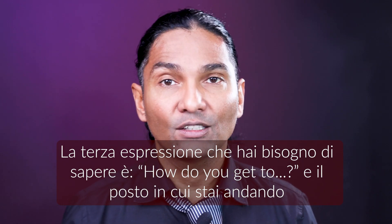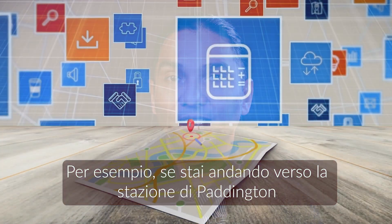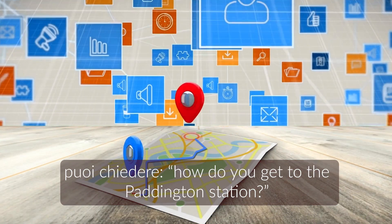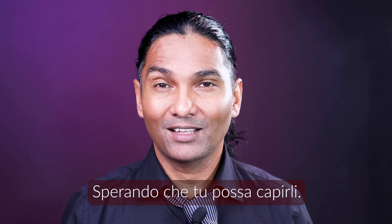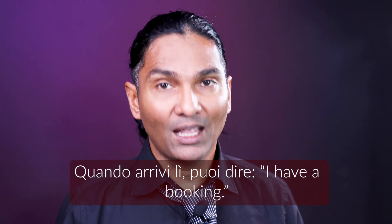The third sentence you need is 'How do you get to...?' and then the place where you're going. For example, if you're going to Paddington Station, you need to ask 'How do you get to Paddington Station?' and then they will explain to you how you can get there — hopefully you can understand them.